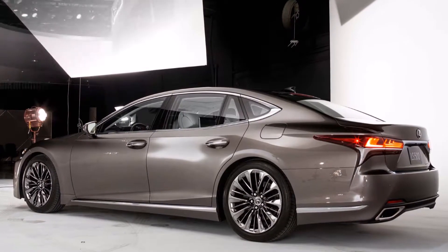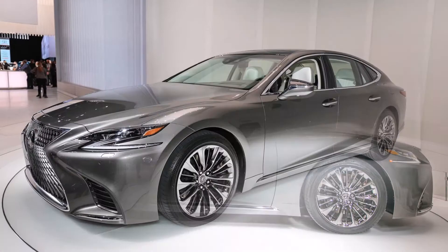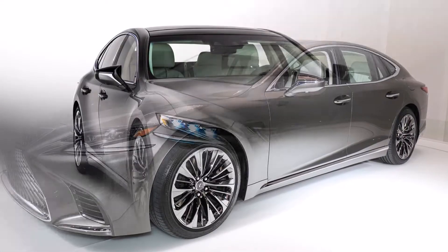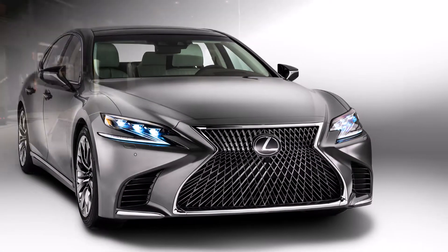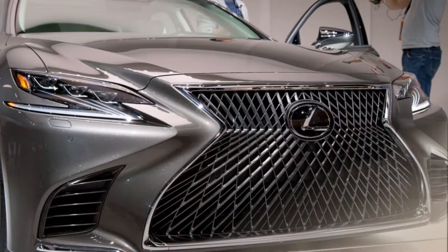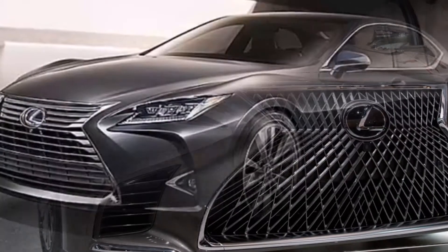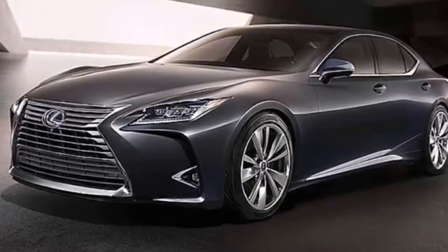There will also be a hybrid option available, but it might not come to India right away. The new-gen Lexus LS sedan will go to market by the end of 2017 globally and is expected to hit the Indian shores in the first half of 2018. In terms of price, expect it to be priced along with the Mercedes-Benz S-Class or the BMW 7 Series, which means a price tag of Rs 1 crore to start with.